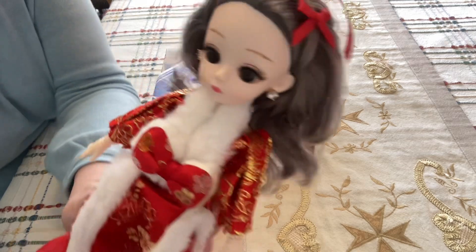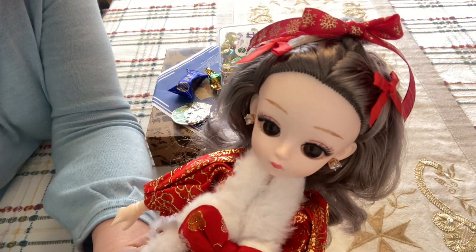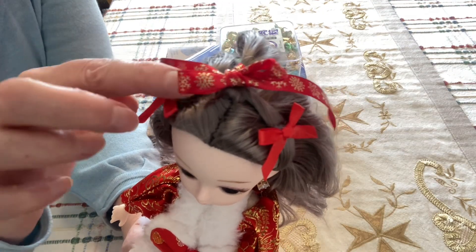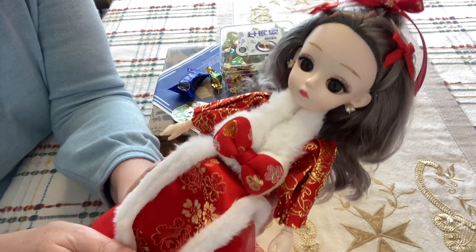First of all, this little lady — look, she had holes in her ears, so I've given her some earrings. I've given her another bow on her head, though I'm going to get her a smaller one. This was red and gold, which matched her dress.